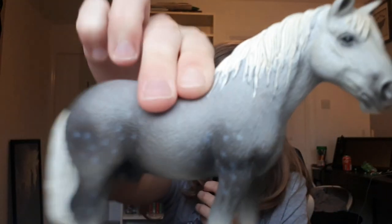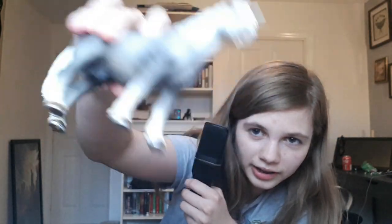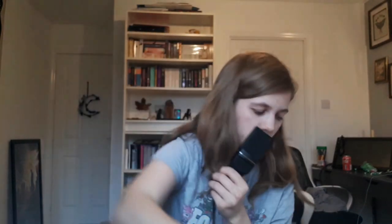So the first one is this chonky boy. He's very cute, he's got like a dapple bay coat. He might be a Clydesdale, I'm not sure — he's just a chonky boy. It only says 2006 Schleich on the bottom. Pretty much all of them are Schleich except maybe two. He's the first one, he's pretty epic.